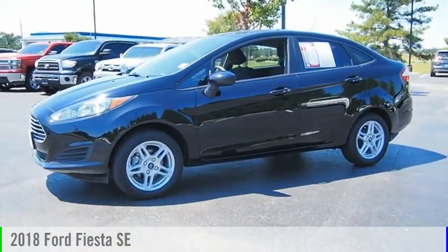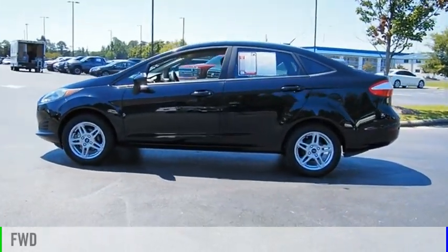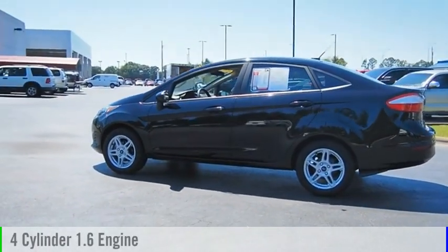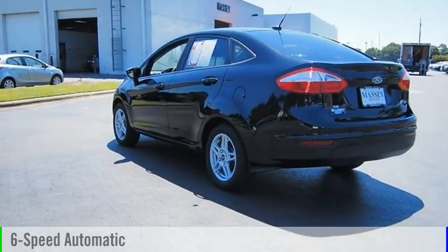Come test drive the 2018 Fiesta. This vehicle is powered by a front-wheel drive, four-cylinder, 1.6-liter engine, and comes with a six-speed automatic transmission.